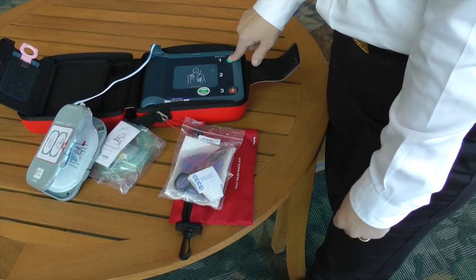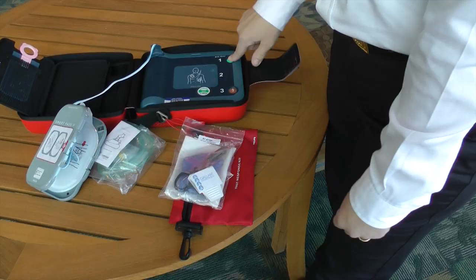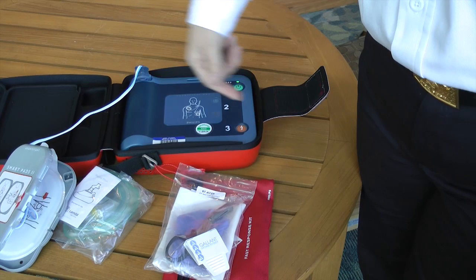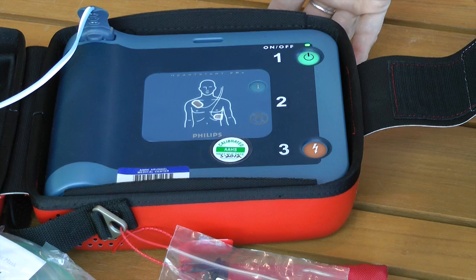When the device is turned on, you'll hear a beep. It will instruct you to remove clothes from the patient's chest and remove the white pads from the gray plastic case, then attach the pads to bare skin exactly as shown. It walks you through every step.